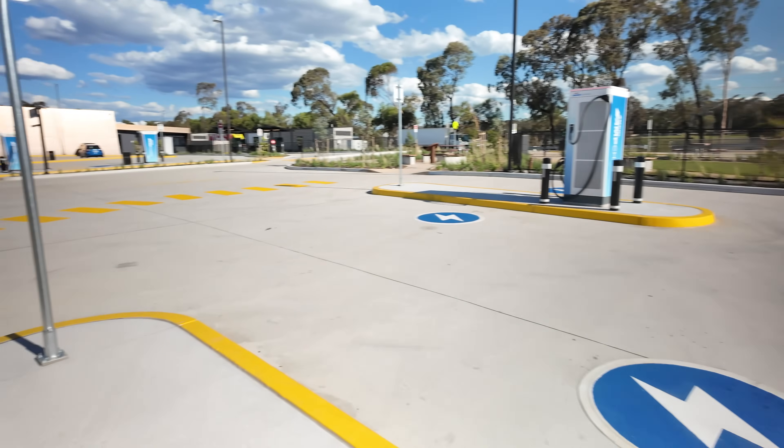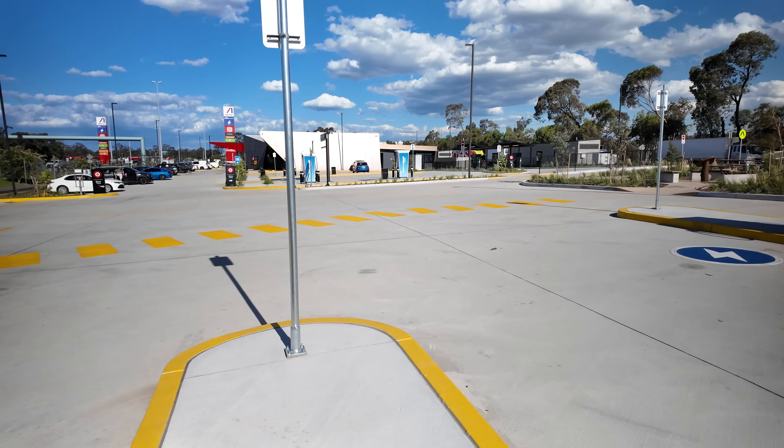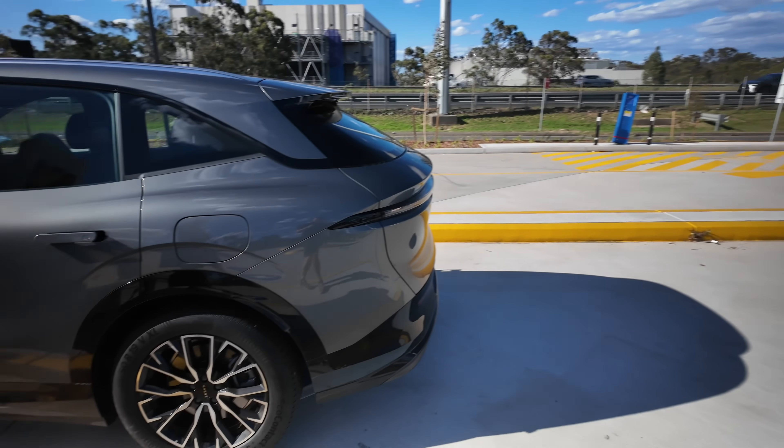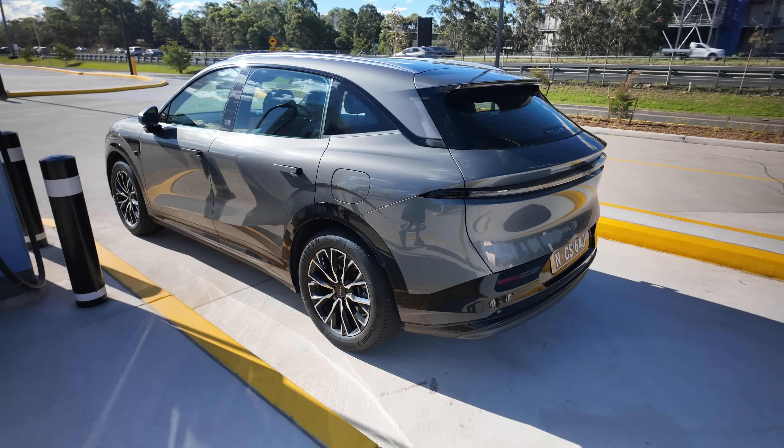So what we'll do is go over there — there are some slower ones, still reasonably quick at 360 kilowatts. We'll try to charge the Zeekr 7X over there. Stay tuned, let's go test those out.